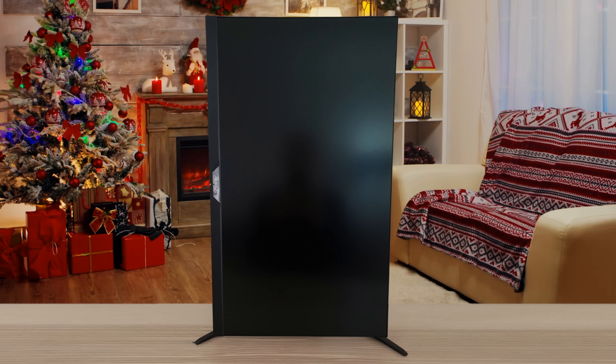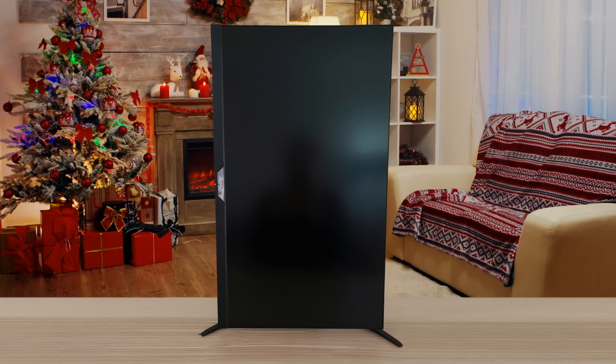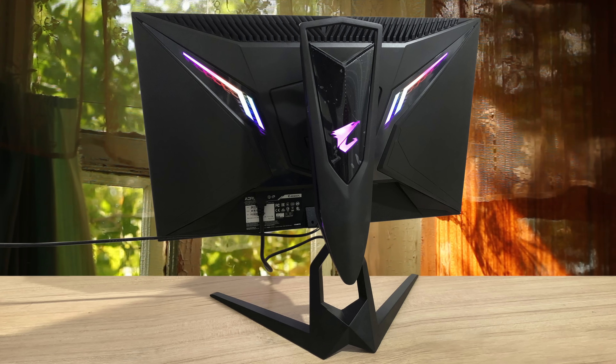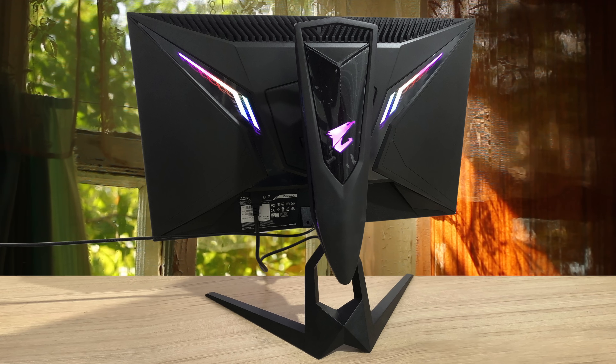Contrast, while not quite at the VA level, is better than nearly all the IPS monitors we've seen, and gaming performance — aka motion processing — is among the very best. In the crowded genre of 27-inch gaming monitors, the Gigabyte Aorus Fi27Q is a top pick.